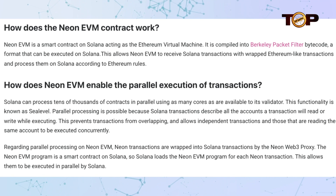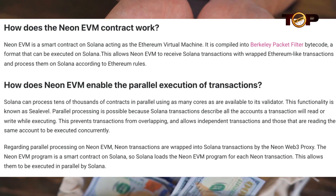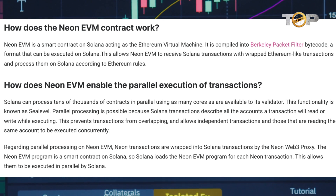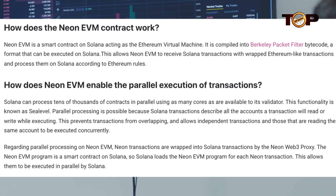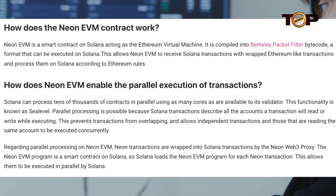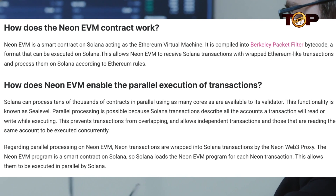This enables Neon EVM to accept Solana transactions wrapped in Ethereum-like transactions and process them on Solana according to Ethereum rules. Solana can handle tens of thousands of contracts concurrently, utilizing as many cores as its validator has available. This feature is possible because Solana transactions define all of the accounts that a transaction will read or write. While running parallel processing, this avoids transactions from overlapping and allows independent transactions, as well as those accessing the same account, to run simultaneously.